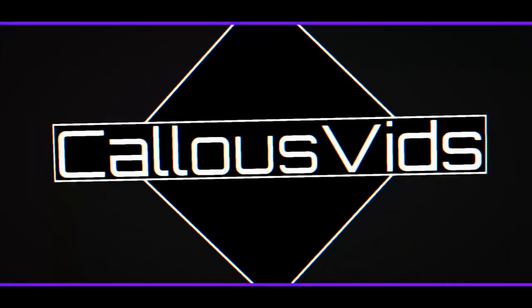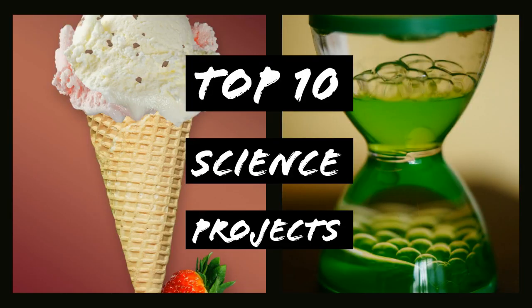I missed. You're watching Kyle's Fids and these are my top 10 science project ideas.